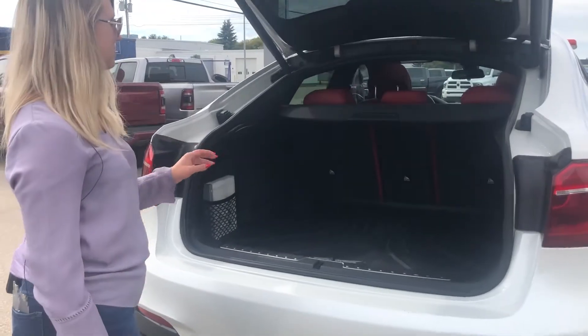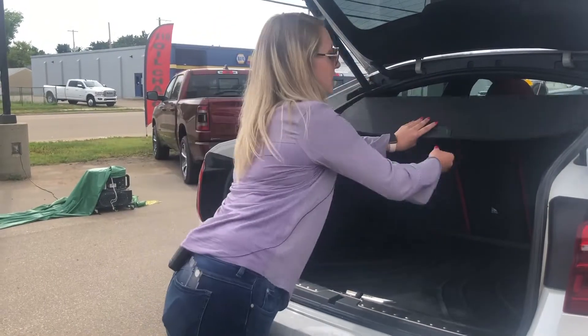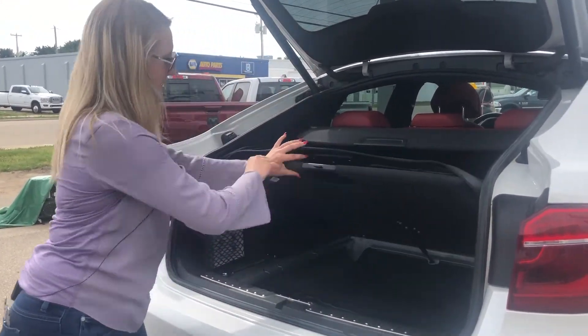In the back you have tons of space. You do have this cover that folds out so that you can hide everything in the trunk. And then underneath the floor mat you do have tons of storage underneath.